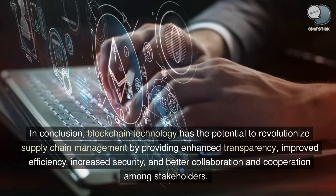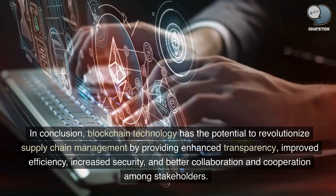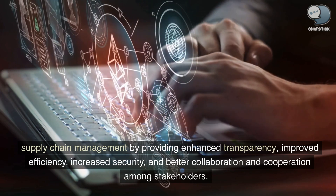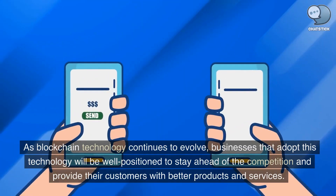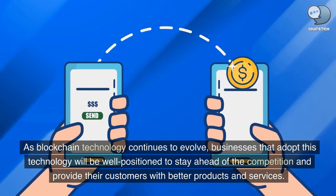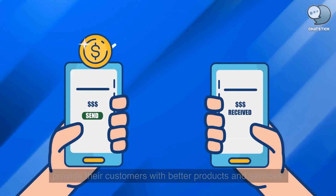In conclusion, blockchain technology has the potential to revolutionize supply chain management by providing enhanced transparency, improved efficiency, increased security, and better collaboration and cooperation among stakeholders. As blockchain technology continues to evolve, businesses that adopt this technology will be well positioned to stay ahead of the competition and provide their customers with better products and services.